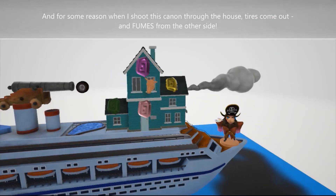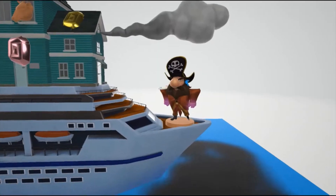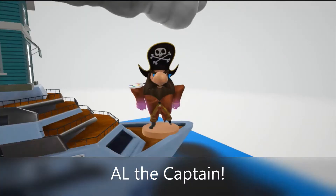And for some reason, when I shoot this cannon through the house, tires come out and fumes from the other side. Don't mess with me, Al the Captain.